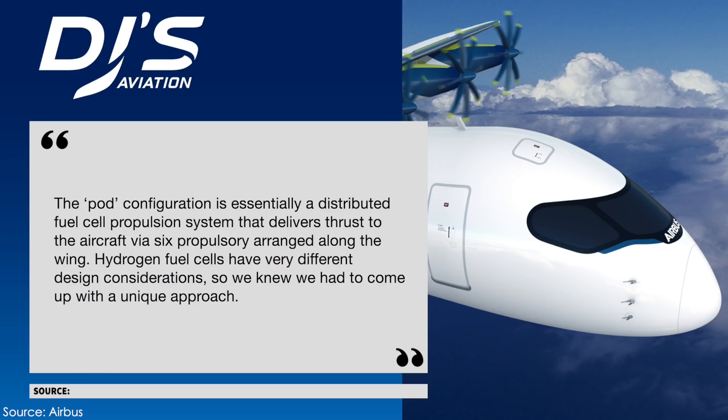The Zero-E aircraft lead architect said: the pod configuration is essentially a distributed fuel cell propulsion system that delivers thrust to the aircraft via six propulsors arranged along the wing. Adding hydrogen fuel cells have very different design considerations, so we knew we had to come up with a unique approach.